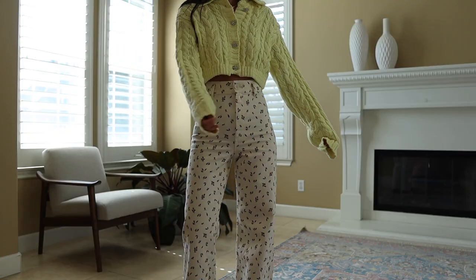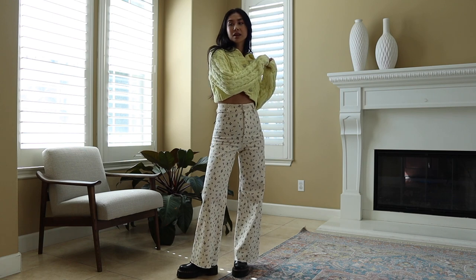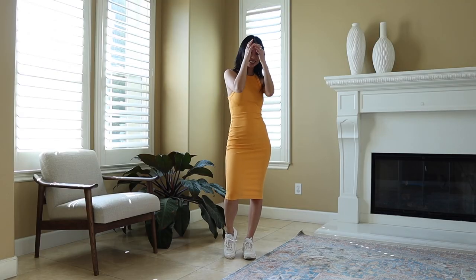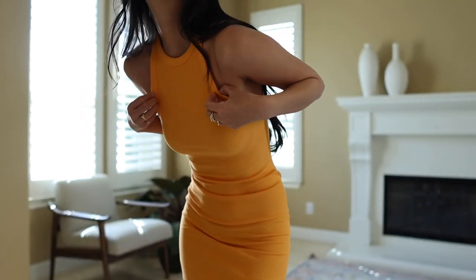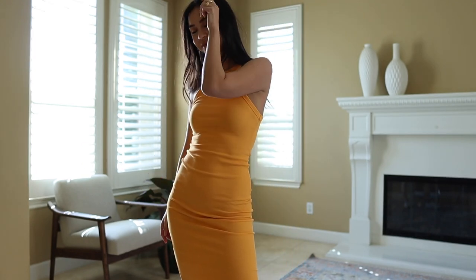I'm so obsessed with this dress. I love the color — it's a pretty bright creamsicle orange, perfect for spring and summer. It fits really well and is very flattering. The length is great — not short and not too long, a nice mid-length. I love basic dresses like this because it's a good dress to wear even if you're running errands or going to the grocery store.